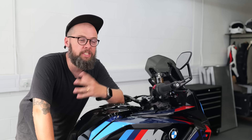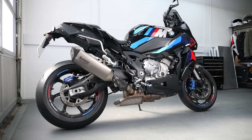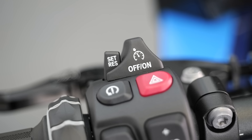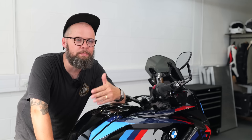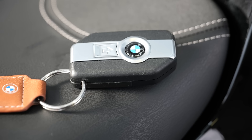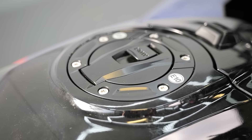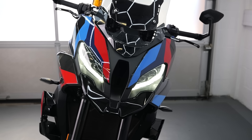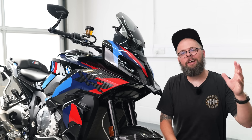There are also some nice bits of standard kit that make this a more convenient and practical road bike. A big one for me is heated grips; there's also cruise control, hill hold control to make moving off on an incline easier, and keyless ignition tied into the fuel filler cap and steering lock. Cornering headlights are also a nice safety touch, illuminating the inside of a turn for better visibility when riding at night.